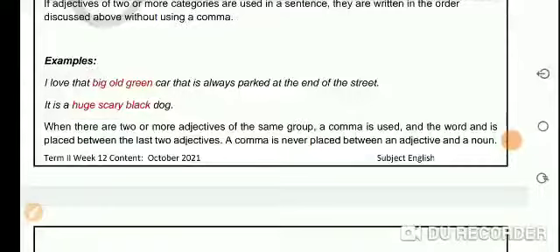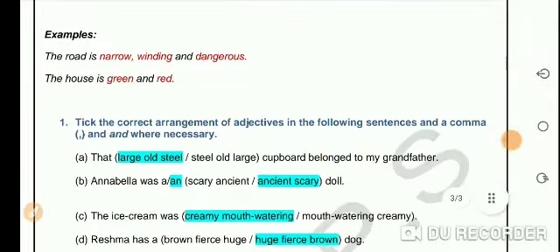We have three adjectives from three different categories: 'big' is the size, 'old' is the age, and 'green' is the color. So we will not use a comma or 'and' between them. Similarly, 'a huge scary black dog' — again all three adjectives are from three different categories, therefore we will not use a comma or 'and' between them.